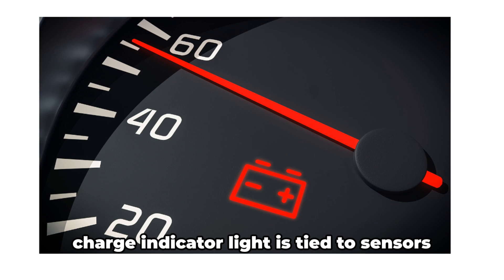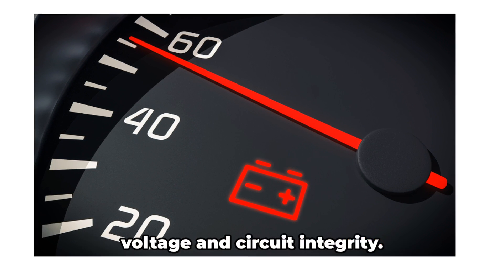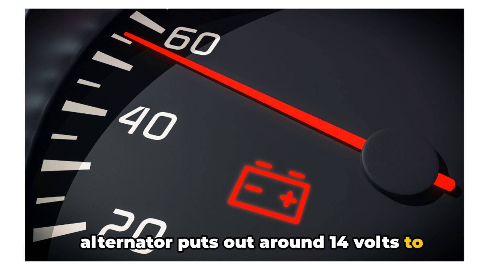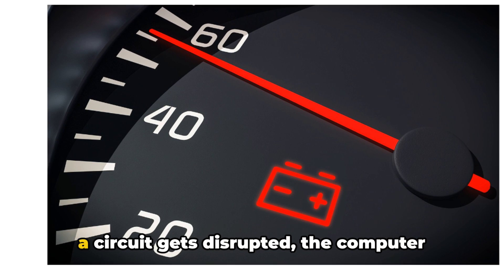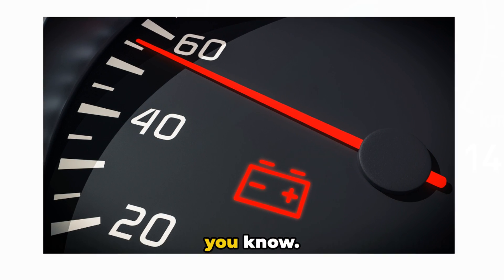First, the basics. That battery or charge indicator light is tied to sensors in the electrical system that monitor voltage and circuit integrity. When everything is working properly, your alternator puts out around 14 volts to charge the battery and run additional electronics. If that output voltage starts to drop or a circuit gets disrupted, the computer will turn on the indicator light to let you know.